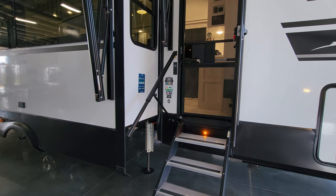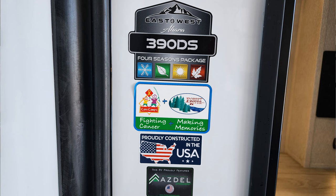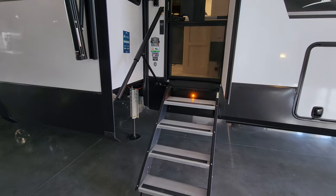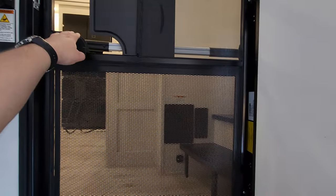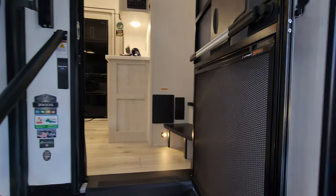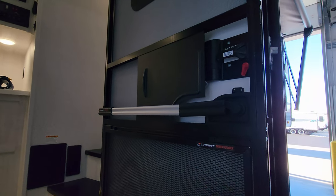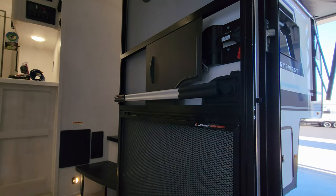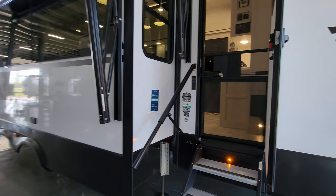Next to the door are sticker advertisements for the model number, four seasons package, Care Camp Cancer Foundation, and Azdel. There's a light at the step area. Besides the built-in shade, the door also has the screen defender built in and a nice assist piece to help you get the door open — little extras not normally found on most fifth wheels.